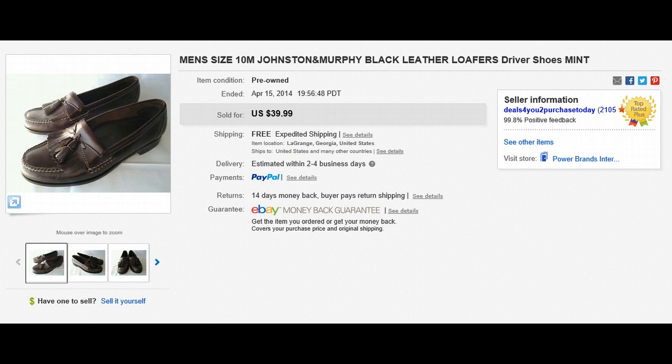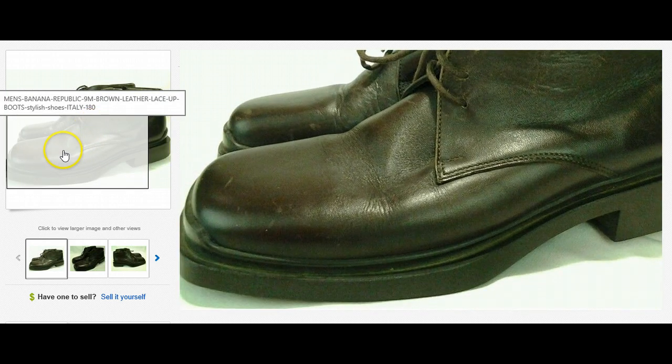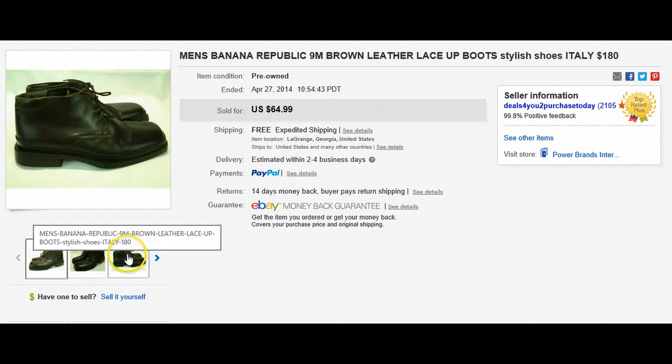Here's another pair that has worked really well for me. Believe it or not, these were Banana Republic men's size 9 brown leather lace-up boots. I looked them up and they were made in Italy, selling for $180 brand new. I went into a no-name thrift store and they had these on a clearance rack. I paid two dollars for these shoes. They were kind of big and bulky and brown, looked pretty nice. Look what they sold for — $64.99 on a used pair of shoes.